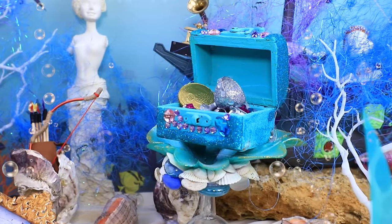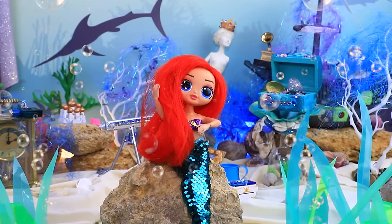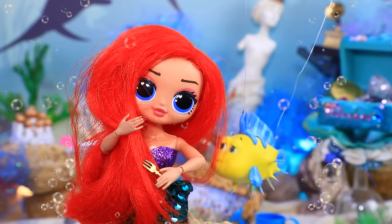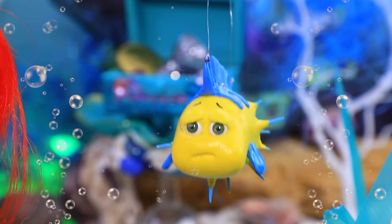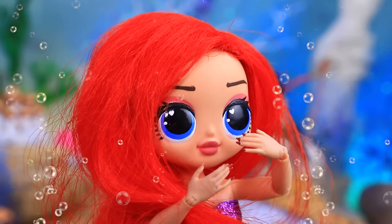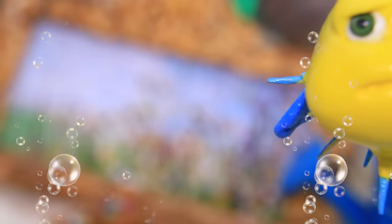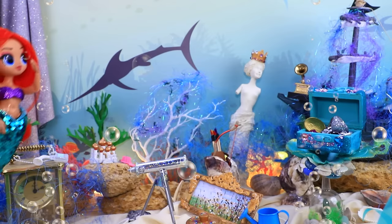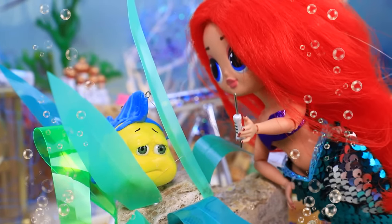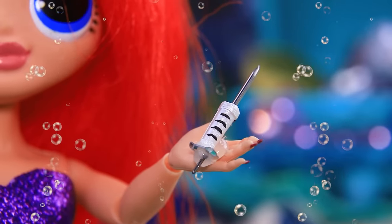Ariel collects human things — look at her collection. She's brushing her hair with a fork. I have a problem. I was just swimming, minding my own business, when suddenly a puffer fish poked me. It happens. Don't worry, come here. Ouch, that looks bad. I'll have to give you a shot. I had a syringe somewhere. A shot? Oh, no.